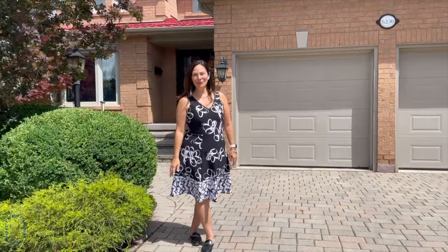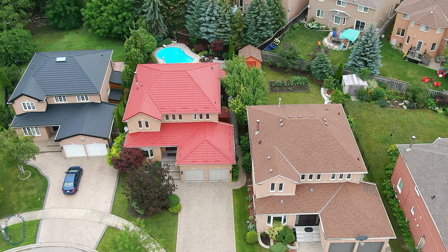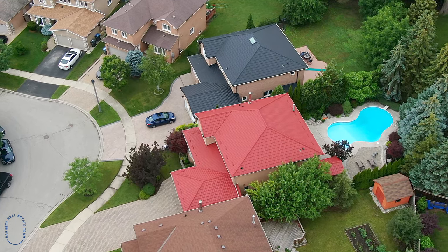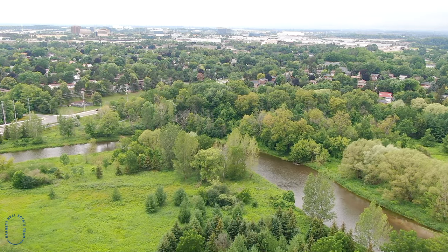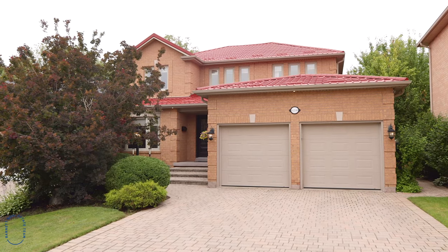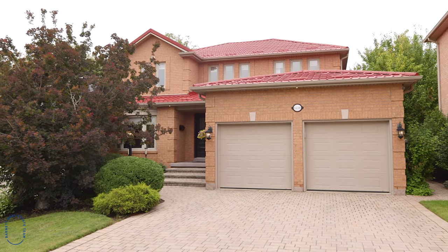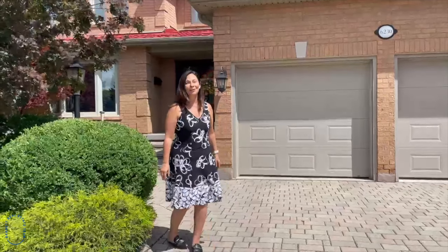Welcome to 6230 Kisby Drive in Mississauga. I'm Catherine Barnett, Broker with RE/MAX Realty Specialist. There's a lot of things I love about this home. Number one, a fabulous backyard with an in-ground saltwater pool. Number two, it's just steps to the Credit River. Number three, fabulous neighborhood with amazing schools. And number four, over 4,700 square feet of finished space. Come on in and have a look.